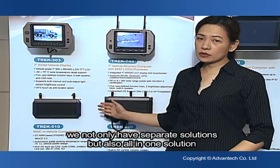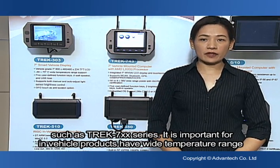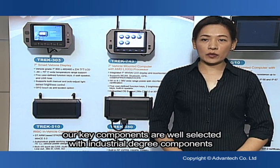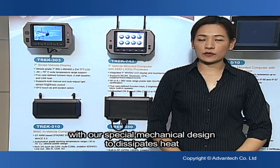We not only have separate solutions, but also all-in-one solutions such as Trek 7-series. It is important for in-vehicle products to have a wide temperature range, like minus 30 to 70 degrees. Our key components are well-selected industrial-grade components with special mechanical design to dissipate heat.